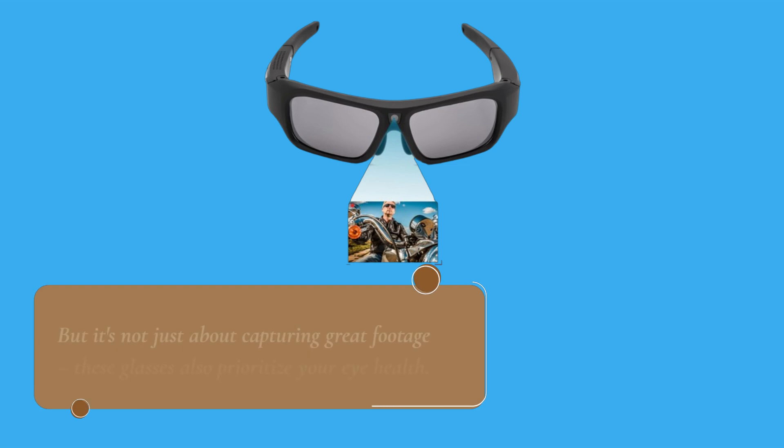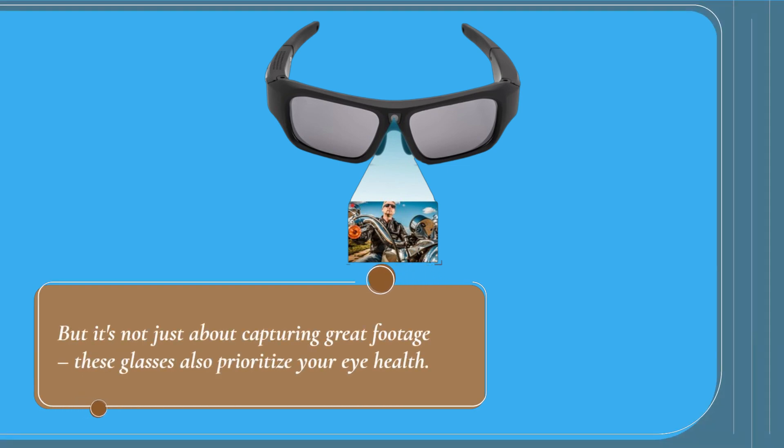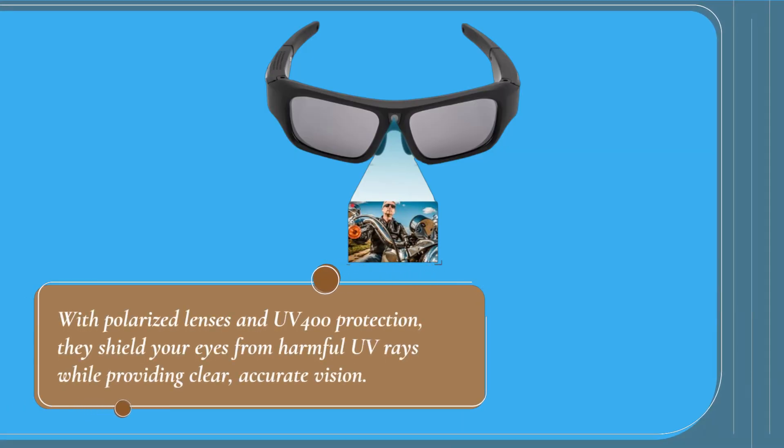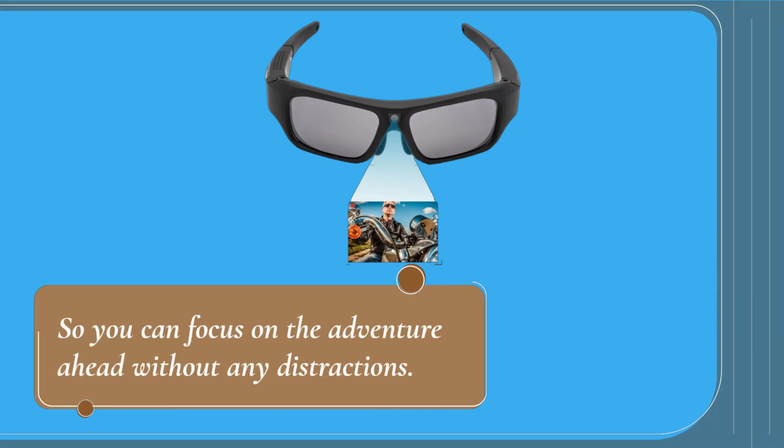But it's not just about capturing great footage — these glasses also prioritize your eye health. With polarized lenses and UV 400 protection, they shield your eyes from harmful UV rays while providing clear, accurate vision, so you can focus on the adventure ahead without any distractions.